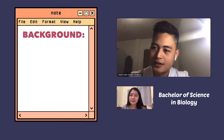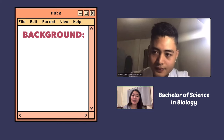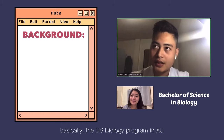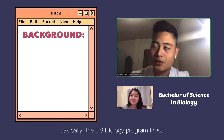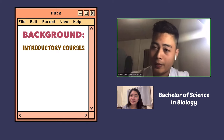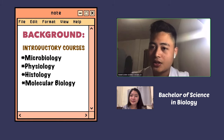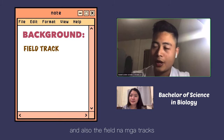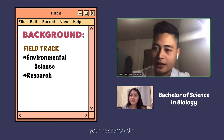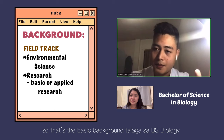Can you please give us a brief background of the course — like, for example, how many years does it take to complete? Basically, the BS Biology program at XU provides students with introductory courses such as microbiology, physiology, ethology, and molecular biology, and also field tracks. So you have environmental science and also research, either basic or applied. That's the basic background of BS Biology.